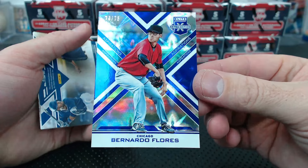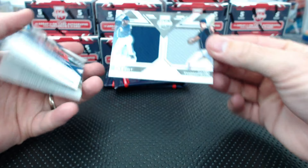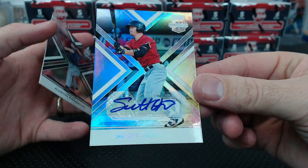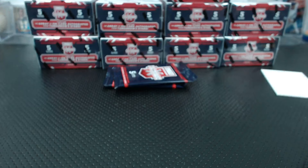Bernardo Flores - look at that, it's using sort of the Revolution-type parallels. What do we got here - dual auto dual relic future threads: Margot and Thompson, both on San Diego. Don't have to random it - customers should get everything in the packs. Scott Heineman for Texas base auto, and Austin Franklin to 9.99. This stuff rules.